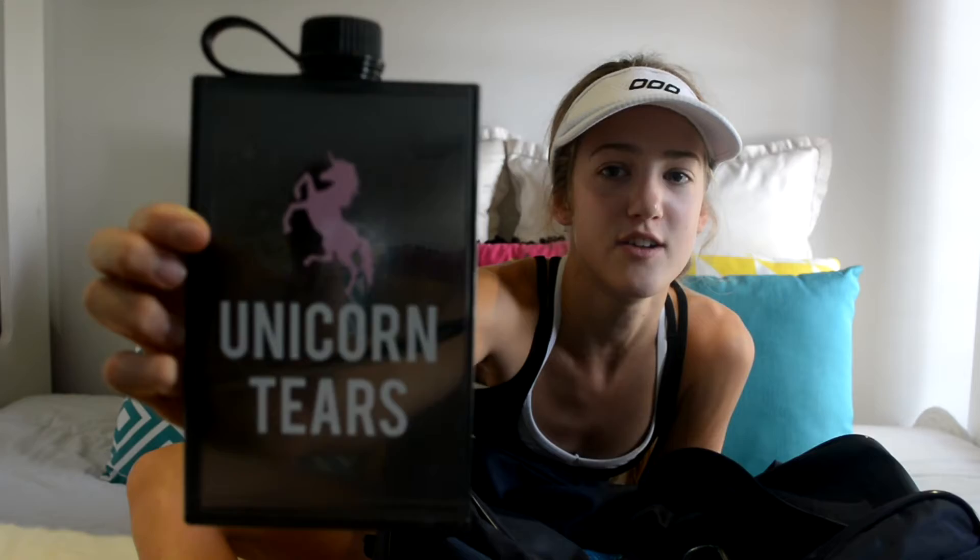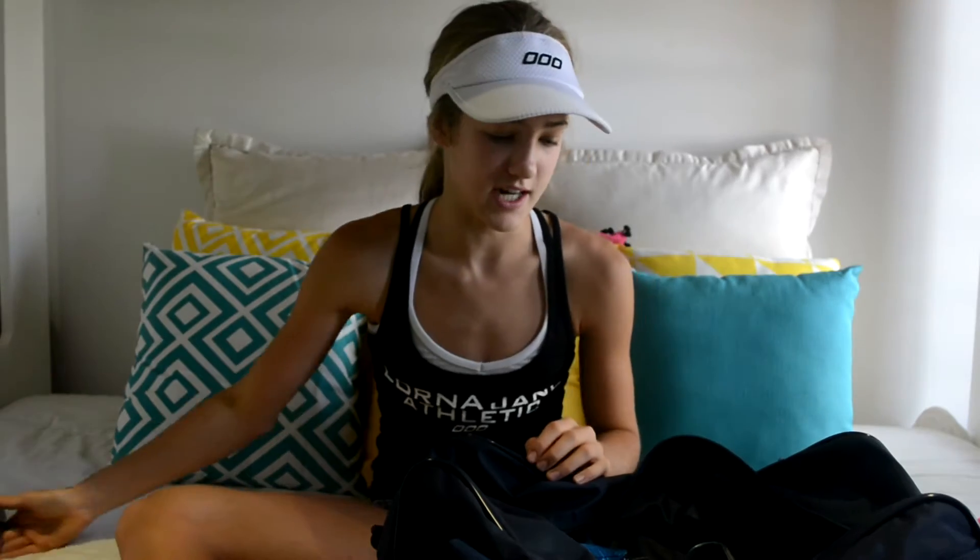I have my water bottle — can't go without a water bottle. I really like this one, it's from Typo. This water bottle says — I don't know if you can see it — but it says 'unicorn tears.' I really, really like it. I got it at the start of the year before school started.